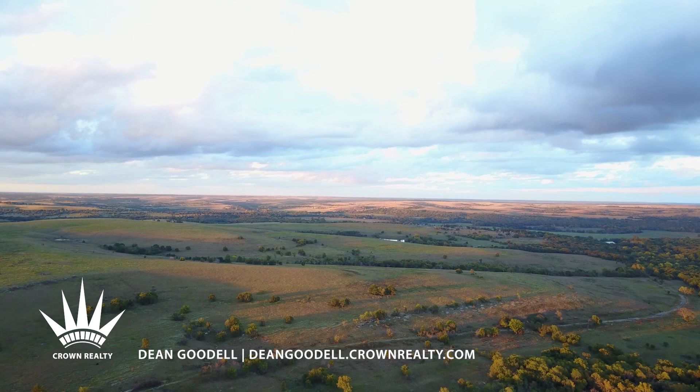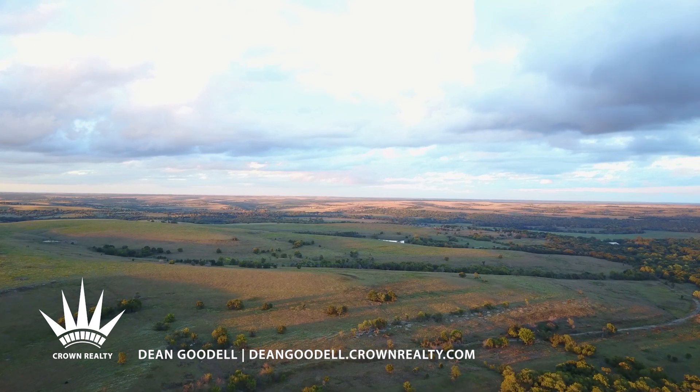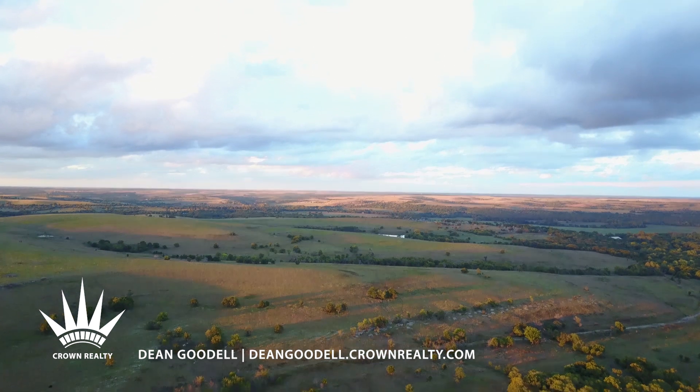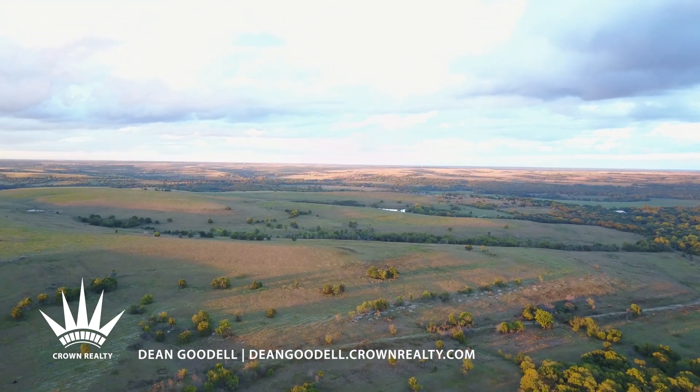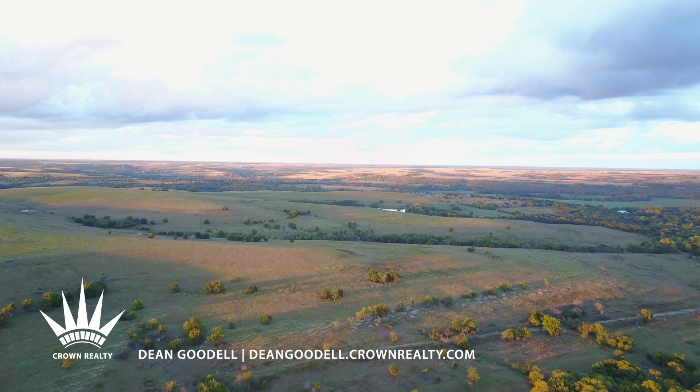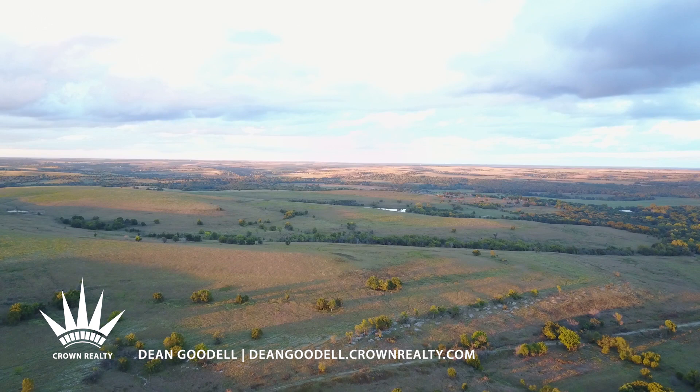When you have 4,600 contiguous acres, you tend to talk about the two canyons, the old railroad tracks that passed through along with the first settlers that followed the Indians onto the land. The white-tailed deer and the timber by the creeks, the eight-pointers.